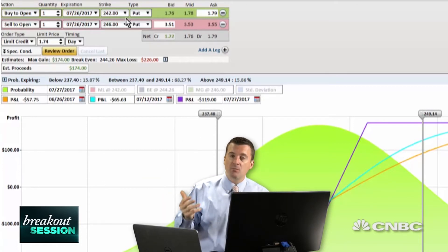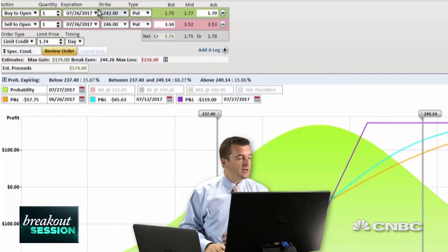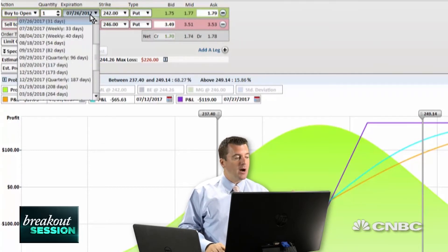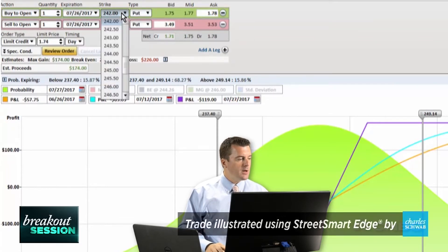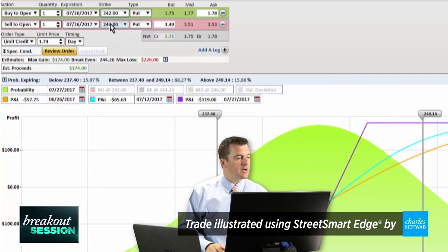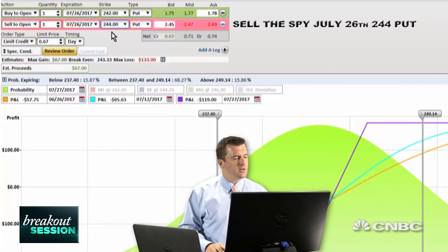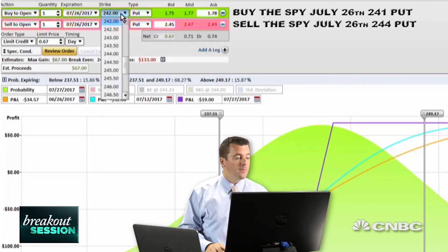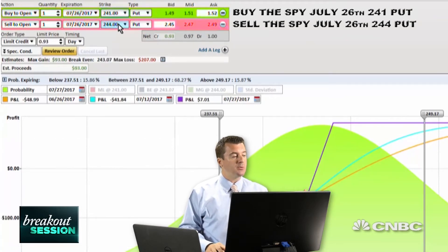We're going to go ahead and sell puts. Let's go out to the July monthlies — those are going to expire on July 26th. Markets trading at $243. So I'm going to go ahead and sell down here. Let's sell the $244 put, which is going to be just above us. We can go ahead and pay for the $241 put. So that's going to be a $3 wide put spread — we're going to sell the 244s, buy the 241s.